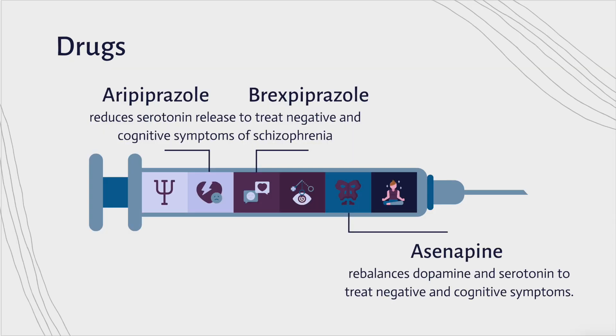Drugs for schizophrenia typically target dopamine neurotransmitters. Specifically, they block dopamine D2 receptors throughout the central nervous system. This helps to reduce positive symptoms, but has little to no effect on negative symptoms. Some common drugs include aripiprazole and brexpiprazole, which reduce serotonin release to treat negative and cognitive symptoms of schizophrenia.